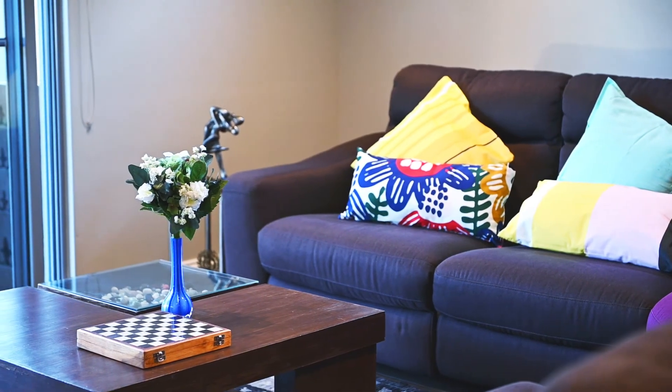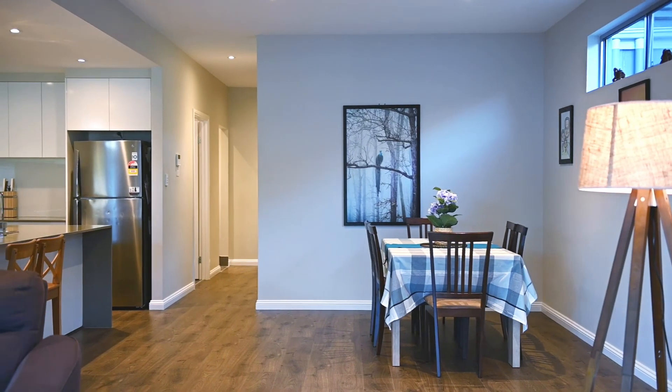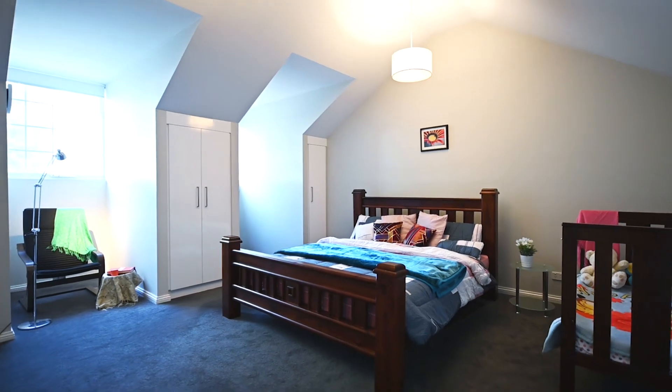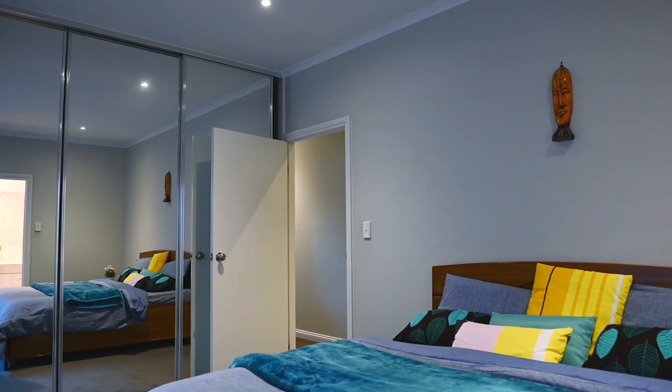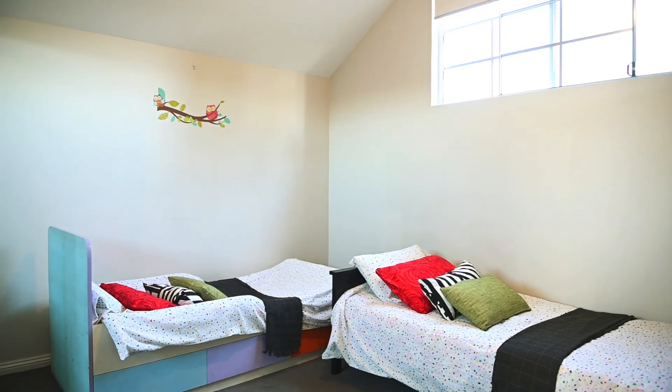This extremely well-built and designed property is sure to impress with its generous proportions, which include large bedrooms — we're talking six by five meters large. With the master located downstairs and featuring ensuite and built-in robes, this home will not only suit a large family but also those looking to downsize.